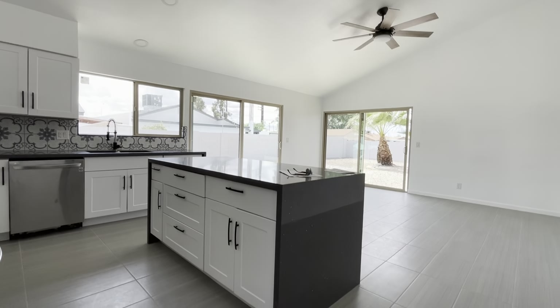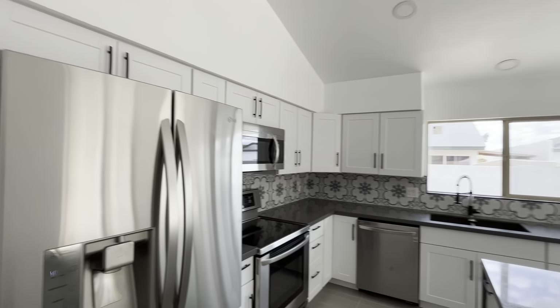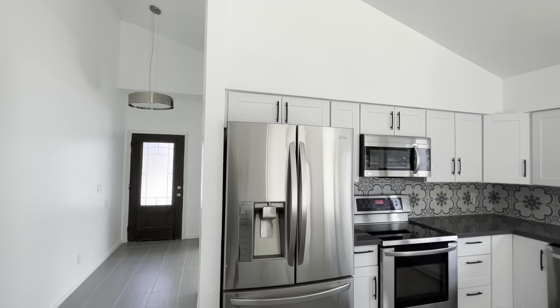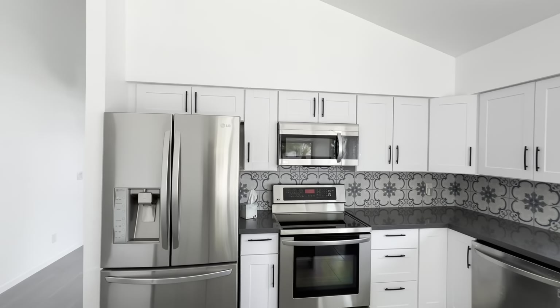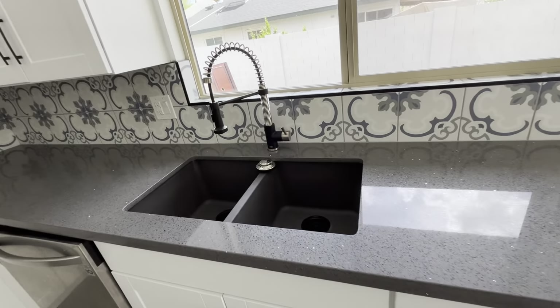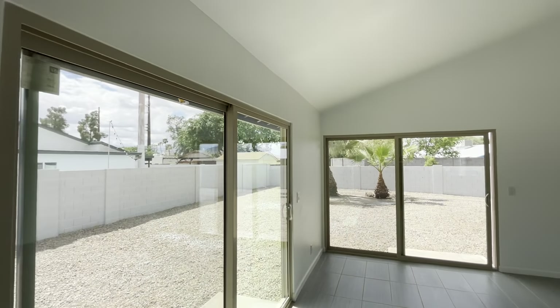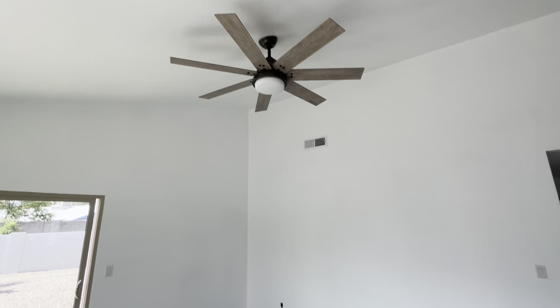You have a waterfall quartz countertop, white shaker cabinets, stainless steel appliances. They even tiled the backsplash. This room also gets a ton of natural light — there's no lights on out here either. You have tile flooring. Some storage there and coat closets.